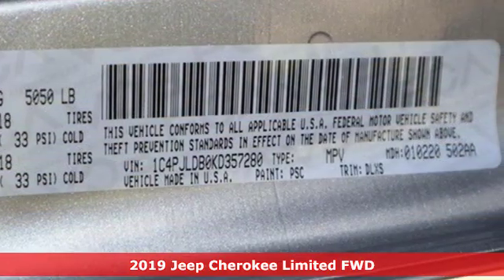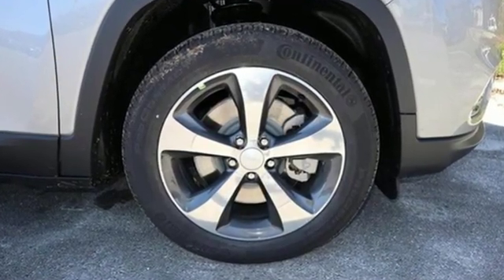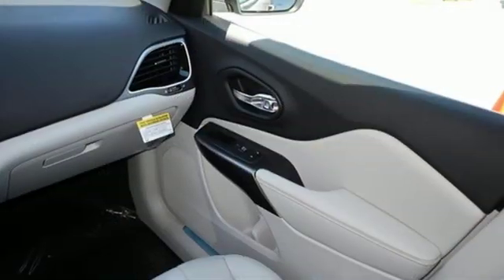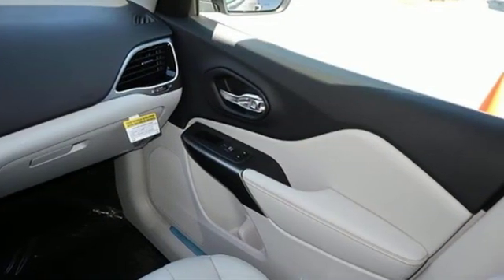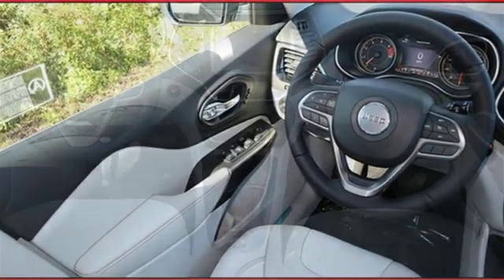It boasts an impressive list of features like these: streaming audio, power heated mirrors, front heated and ventilated leather bucket seats, configurable instrument gauges, doors and push button start proximity key, dual zone climate control.